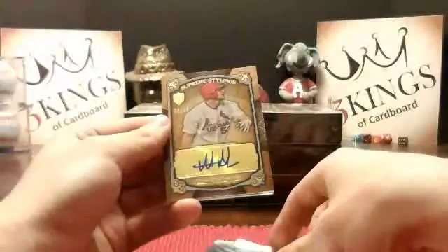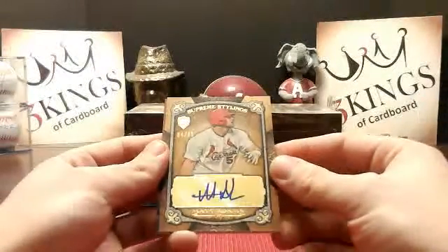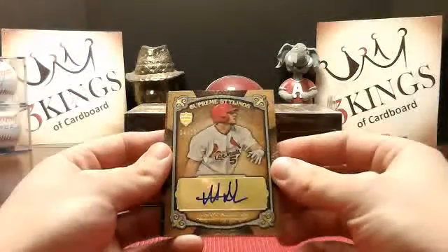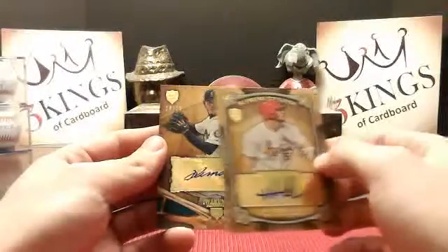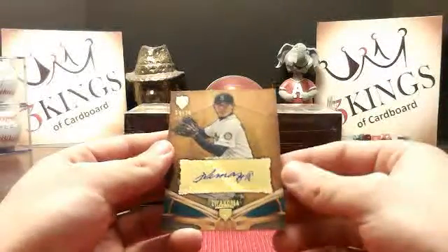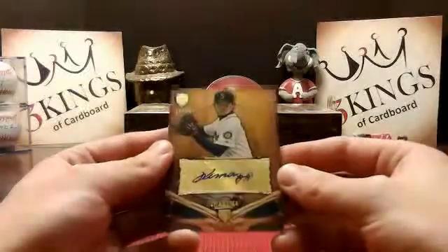Wow, how about back-to-back Matt Adams for the Cardinals? Yeah, this one is 4 of 35 — hopefully you PC Matt Adams. And for the Mariners, Iwakuma 19 of 20.